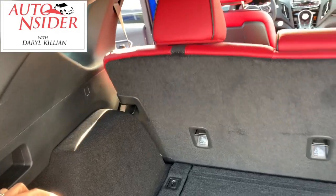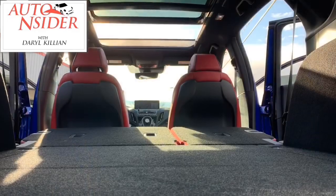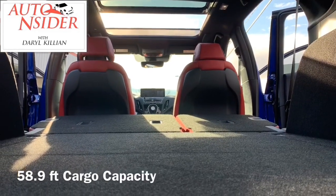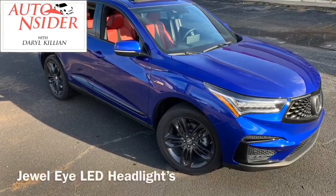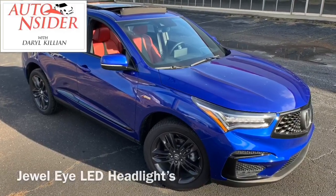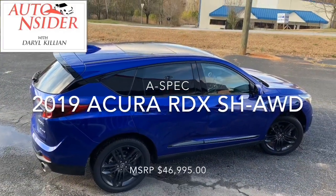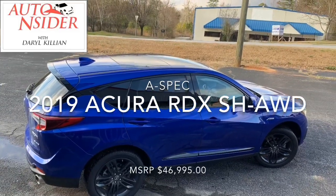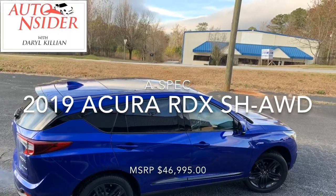No power folding seats, but the mechanical ones are just as easy — though harder to get them back up. Plenty of cargo space for trips to the big box stores and the hardware stores. But let's face it, would you want to drive this thing around picking up supplies? For more of my review of the 2019 Acura RDX Super Handling All-Wheel Drive A-Spec Edition, tune in to the Auto Insider now on News & Talk 1380 WAOK.